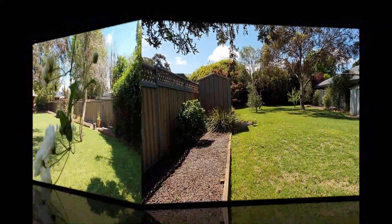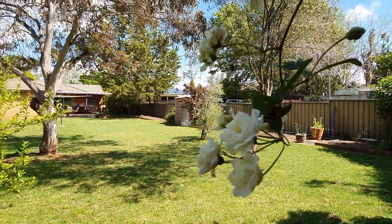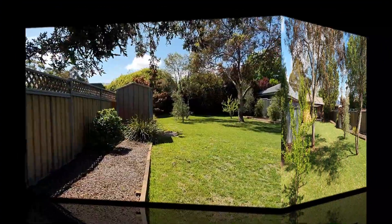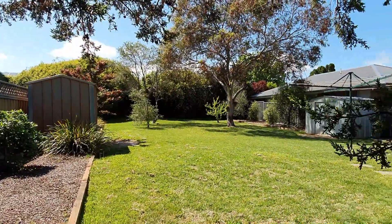This property is one you must inspect to see the advantages available. Make your appointment to inspect today — call me on 0412 166 132.